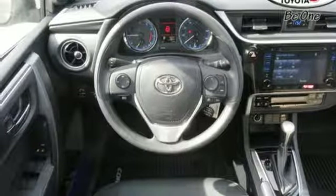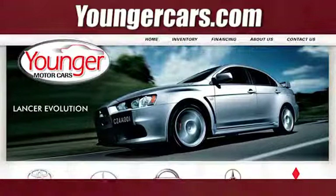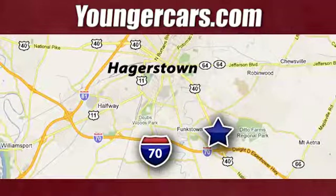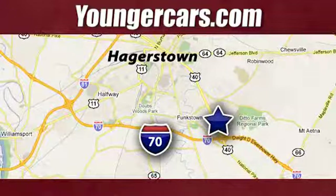Toyota — steered by ingenuity, driven by passion. See it for yourself when you take it for a test drive. Visit our website at youngercars.com. We're conveniently located at 1945 Dual Highway in Hagerstown, Maryland.